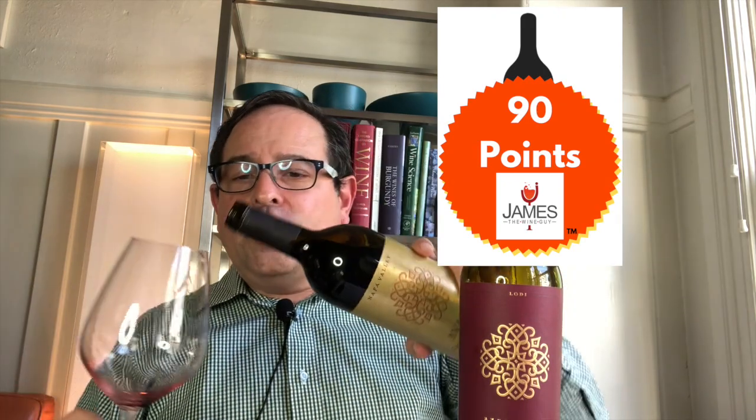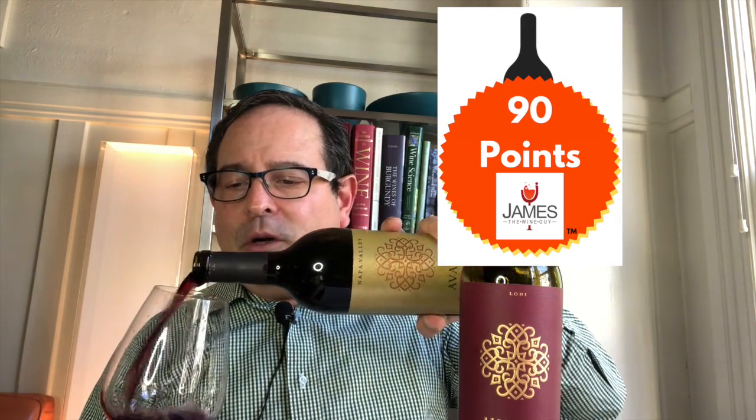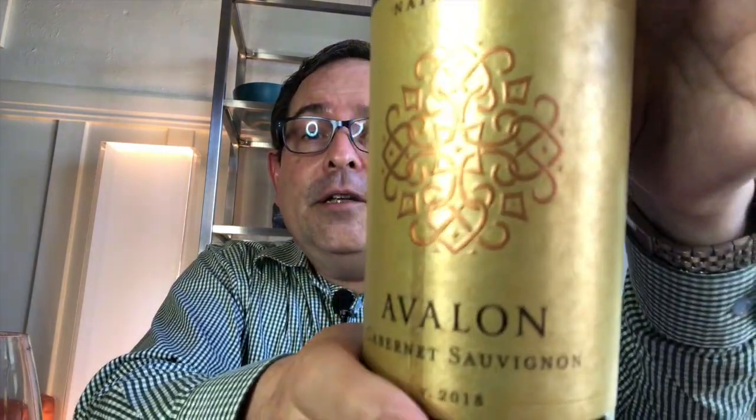Next is a Napa Valley Cabernet Sauvignon. I'll show you the label up close after pouring the wine. This is a 2018 vintage, 14.5% ABV. The vinification of this wine includes a nighttime harvest on the fruit. Once the fruit gets to the winemaking facility, it is then cold-soaked in oak for a few days prior to fermentation, and then the wine is racked to French oak for 12 months.